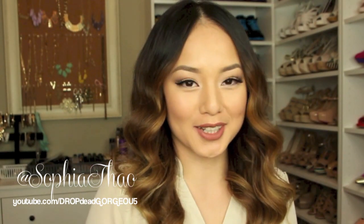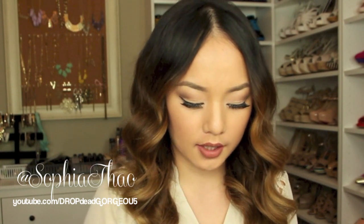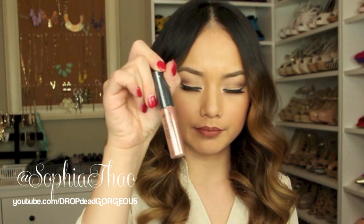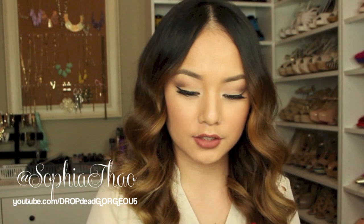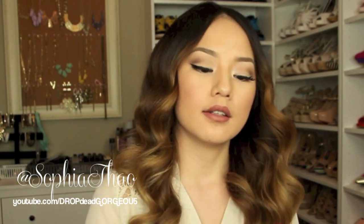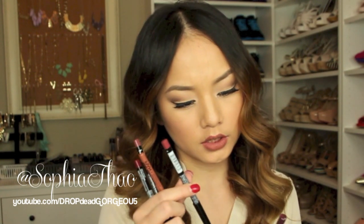I guess I'm a lip product junkie. I got a few NYX soft matte lip creams in Milan, Stockholm, Abu Dhabi, Zurich, and Monte Carlo — I tried them before and absolutely love the way they feel. I also got two lipsticks in Tea Rose and Mason, purchased at Ulta. Next I got a few lip liners in Cabaret, Mauve, Natural, Ever, and Prune.